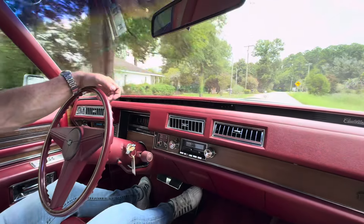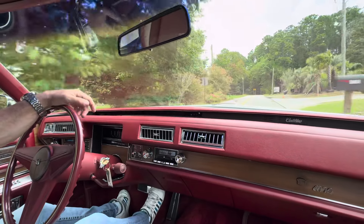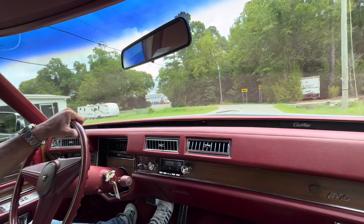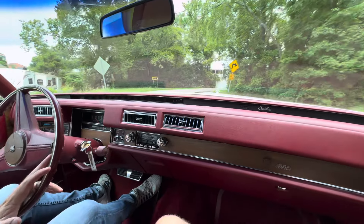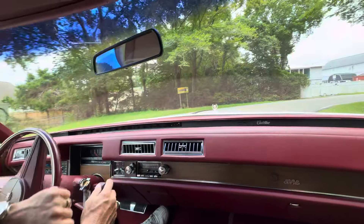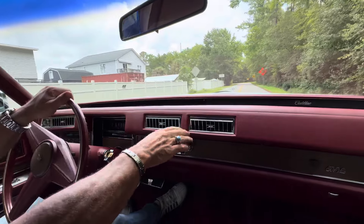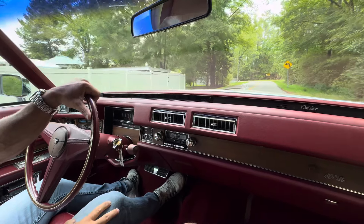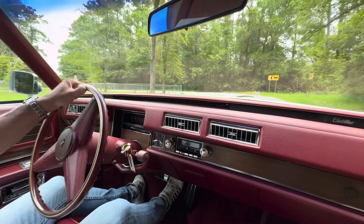So the history on this car: a gentleman — I told this in the other videos — a gentleman buys it new, passes away somewhere around 2020. It gets willed to the brother, I believe it was, and he kept it for a couple of years, put a couple thousand miles on it, and then sold it to me. They talked about how well it was preserved and how it was garage kept. You can tell by the undercarriage and the engine bay and the rest of the car just how nice it is.